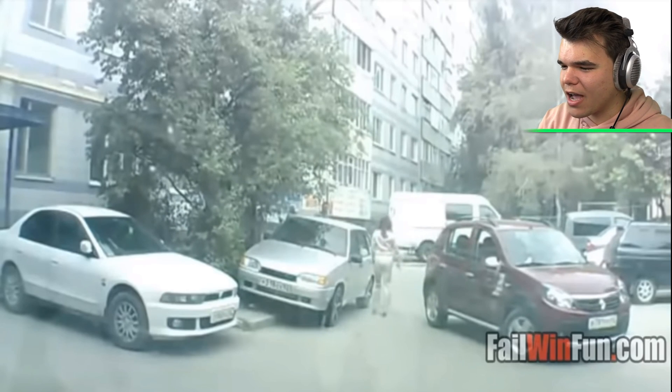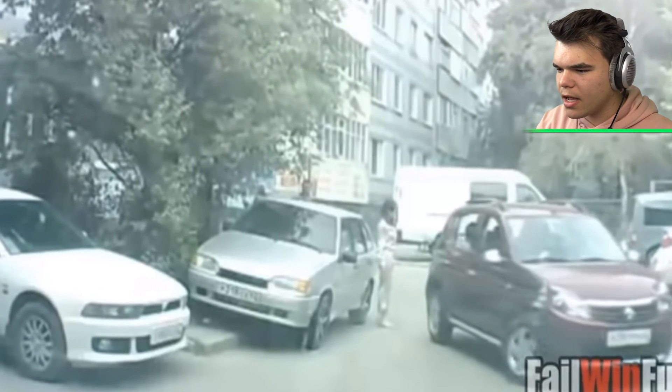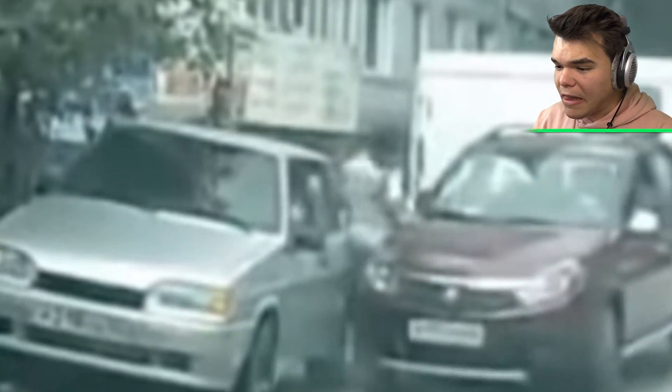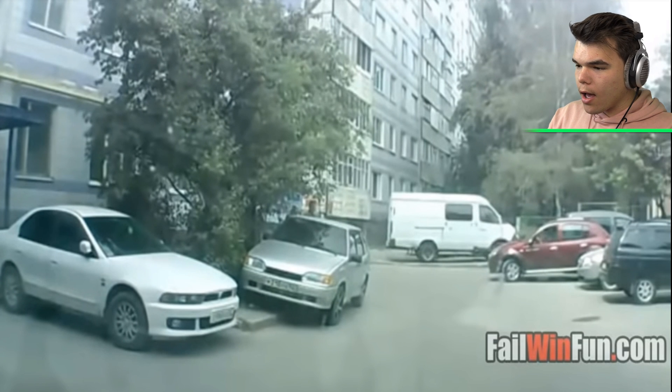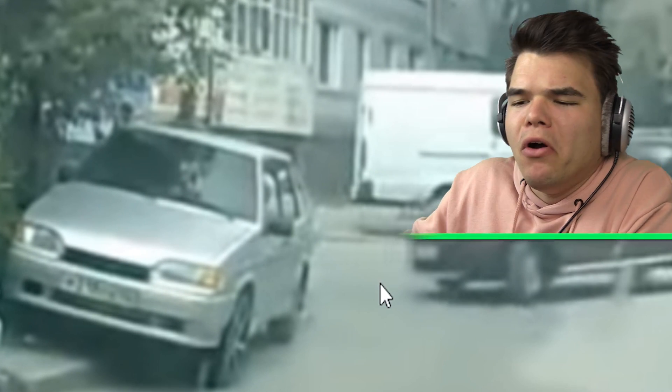Hello lady, nice red car you got over there. Be careful, someone's parking — but why is he going backwards? Oh my god, lady! The car actually touches the lady and kind of squeezes her between those cars, but I don't think she got hurt because it pushed her away instead of squeezing her in like a little pancake.